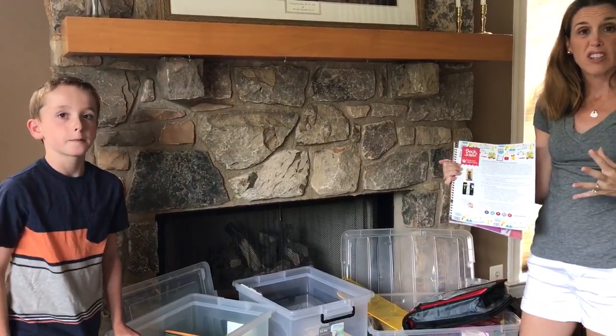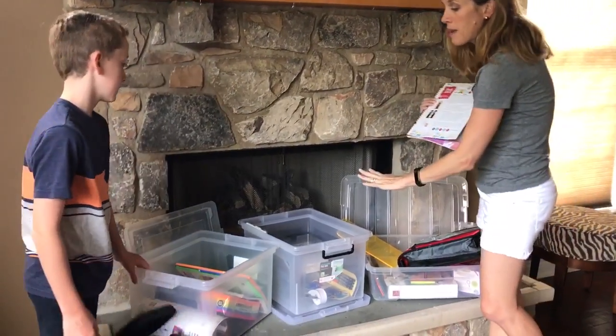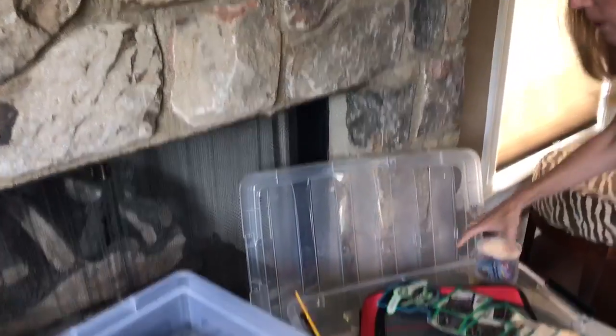The idea is you can go on to schoolspecialty.com and build whatever you need — from a parent command center to everything a teacher needs for back to school, to everything your student needs. Harder-to-find items, like a clipboard for studying, great binders — these are often hard to find — and zipper binders where you can put everything inside. That's awesome.